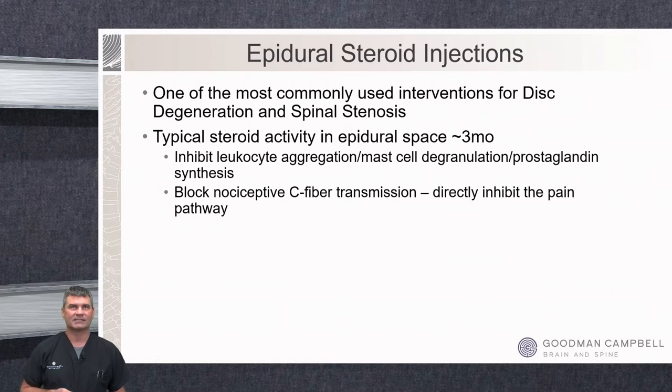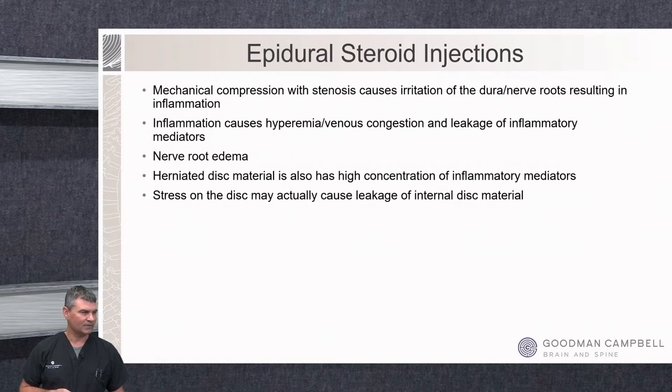The steroid also directly blocks C-fiber transmission, which directly inhibits the pain pathway. In spinal stenosis especially, the mechanical compression causes irritation of the nerve roots resulting in inflammation, leakage of mediators, and nerve root edema. The herniated disc material usually has a high concentration of these mediators. As the disc loses height and form, that can cause leakage of disc material and those mediators as well.